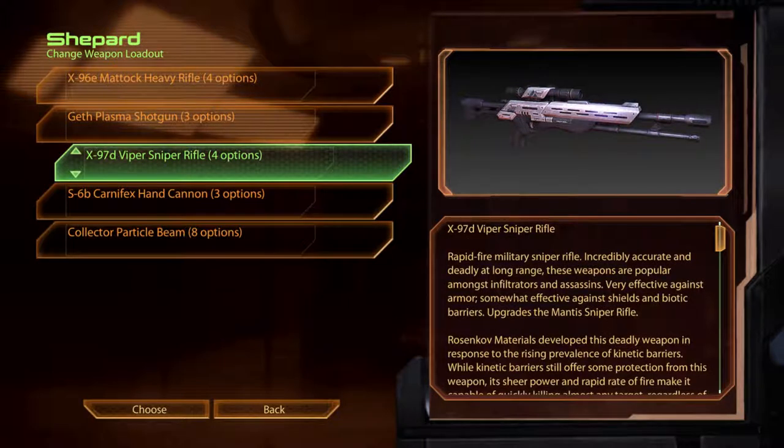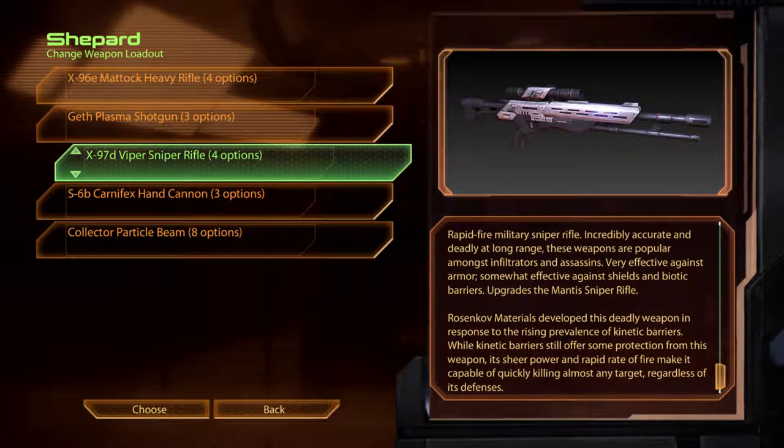The X-97D Viper Sniper Rifle. Rapid fire military sniper rifle. Incredibly accurate and deadly at long range, these weapons are popular against infiltrators and assassins. Very effective against armour, somewhat effective against shields and biotic barriers. Upgrades the Mantis Sniper Rifle. Rosenkopf Materials developed this deadly weapon in response to the rising prevalence of kinetic barriers. While kinetic barriers still offer some protection, its sheer power and rapid rate of fire make it capable of quickly killing almost any target, regardless of its defences.